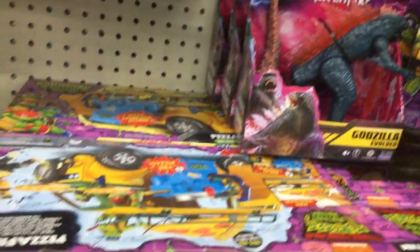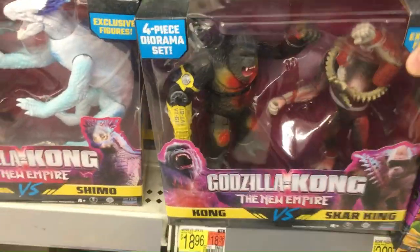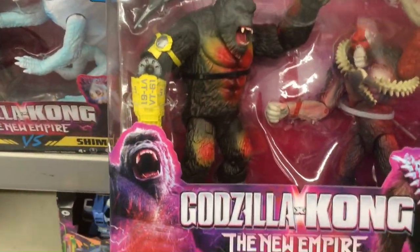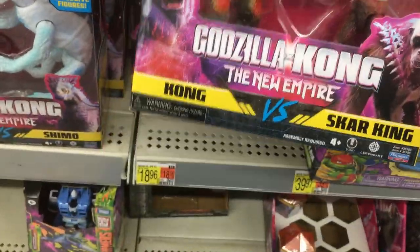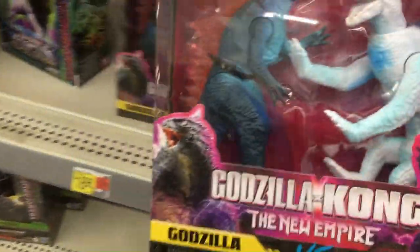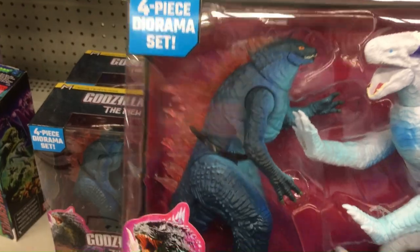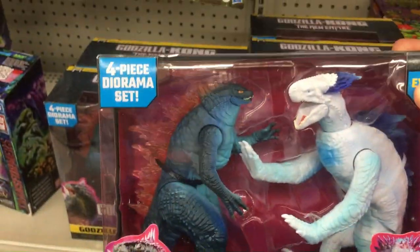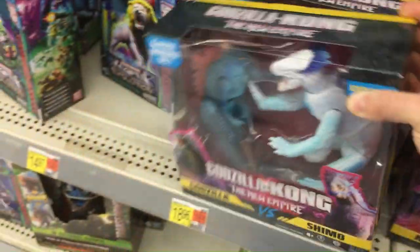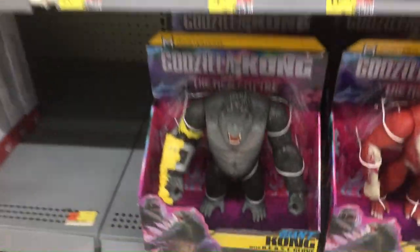Got some more Godzilla stuff. You have a two-pack of Godzilla with that scar — those don't look too bad, they look alright. And then you have Godzilla again with a tiny head, with Shimo. They look very puppety — like Shimo looks like he's trying to give Godzilla a hug. I don't know what's going on with this series, but it's bad. They need to fix that.